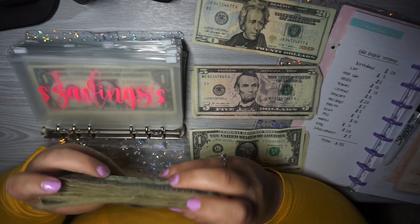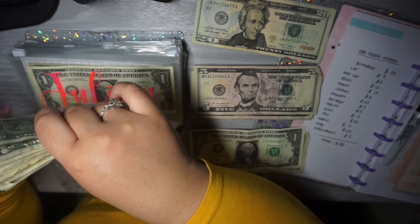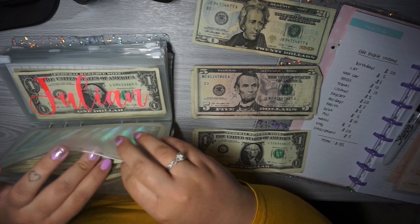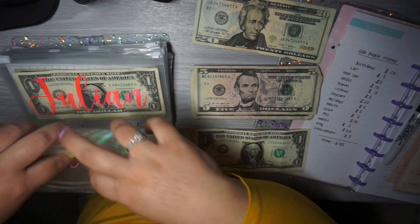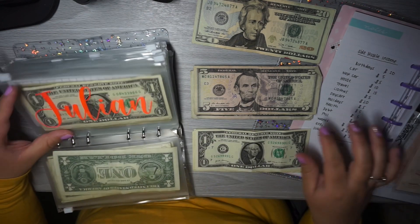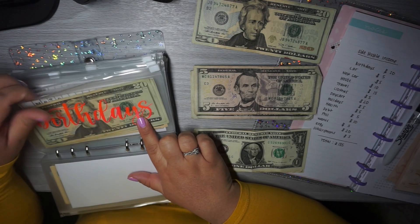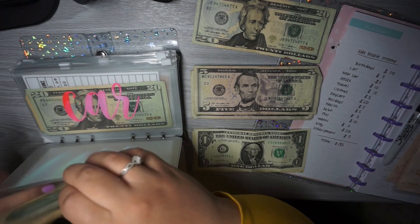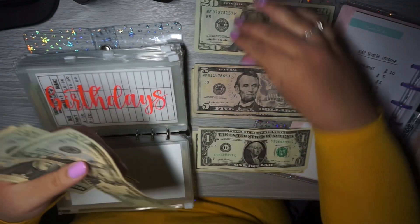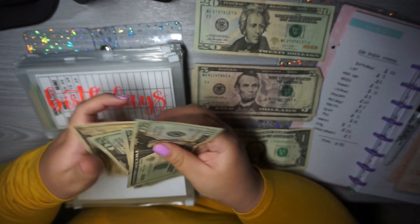Soon I might need to deposit this because it's getting pretty thick, but I'll just leave it in here for now. Birthdays is getting $20, so now birthdays has $20, $40, $60, $80, $90.